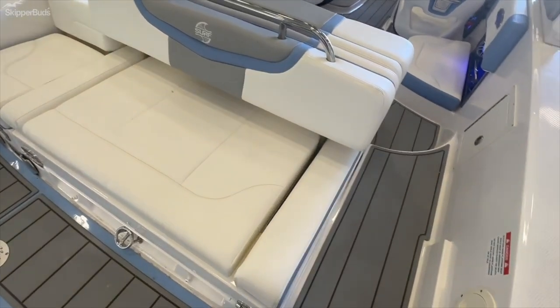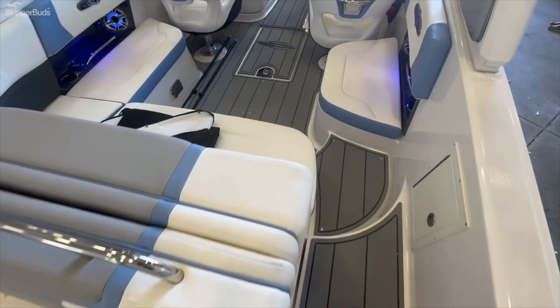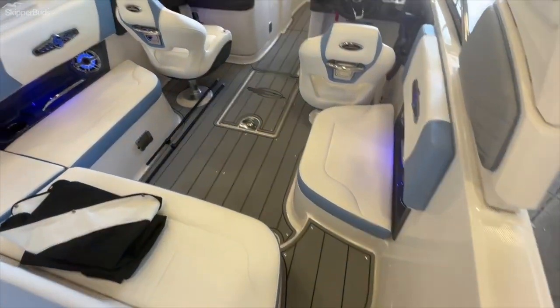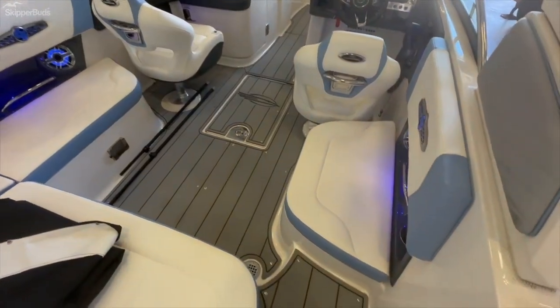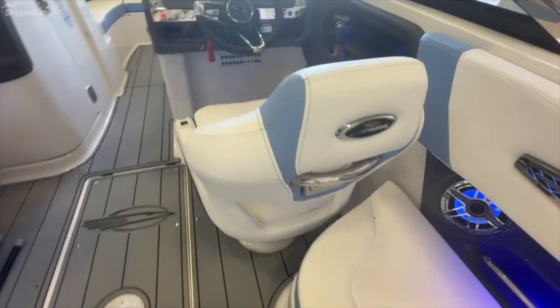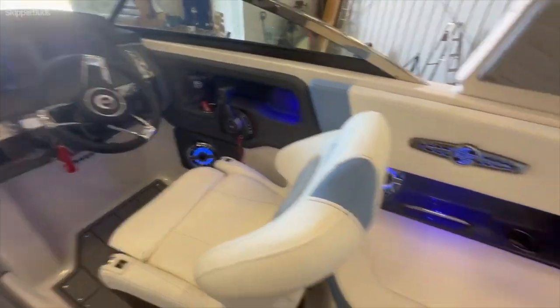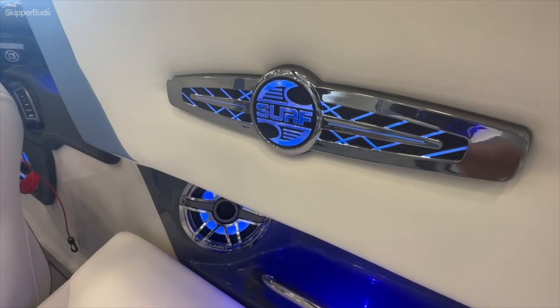The aft bench converts — you can slide it forward and aft. LED lighting is a little hard to make out in the light here, but in the evening hours it's obviously going to make the boat really pop. Surf emblems throughout.